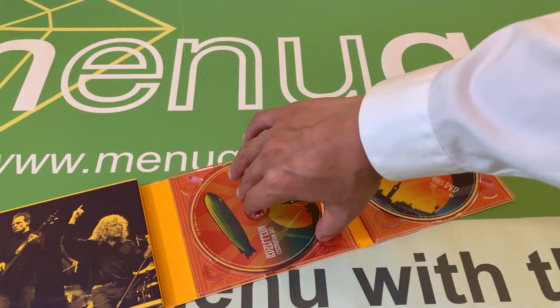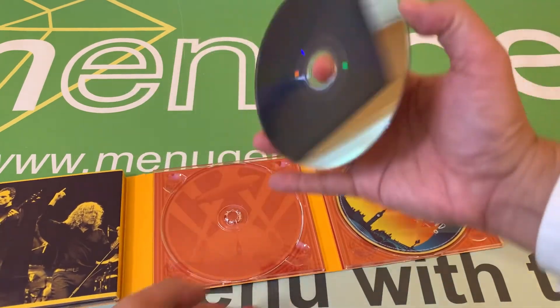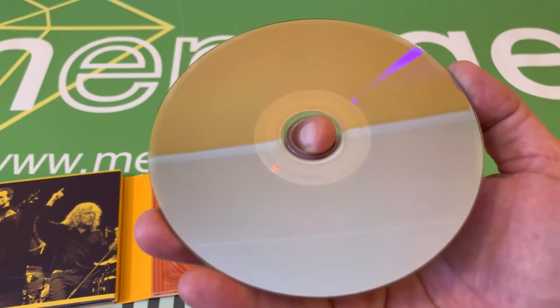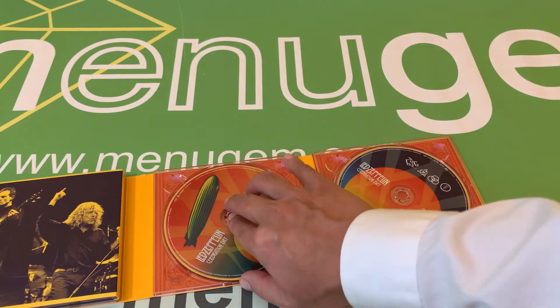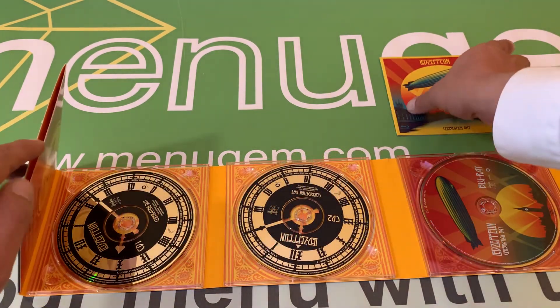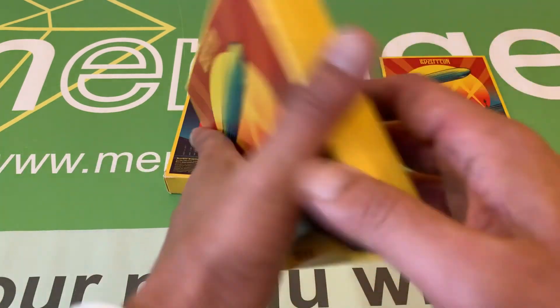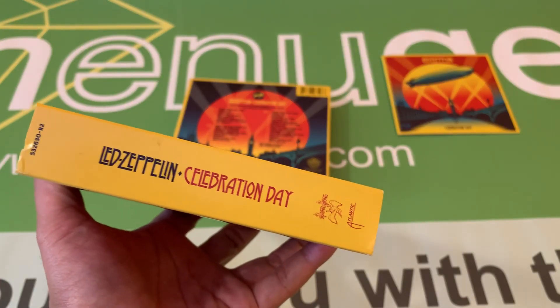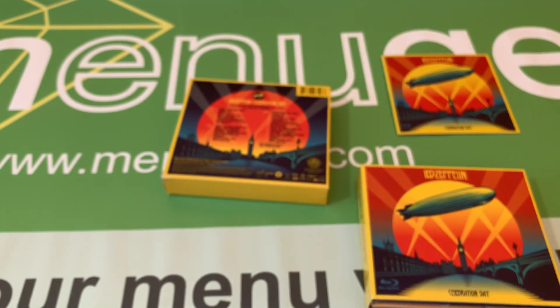Here's an example of one of the discs. And that is the copy of Led Zeppelin Celebration Day — that's two CDs, one Blu-ray, and one DVD.